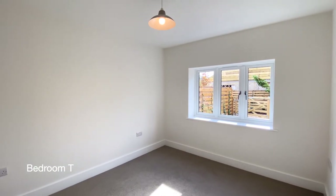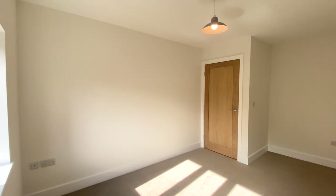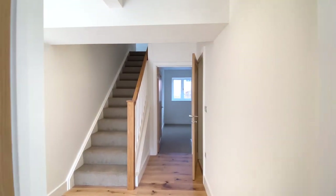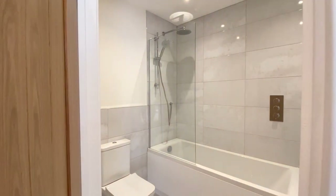The property offers flexible living, with a bedroom on the ground floor. Just off to the right here is the downstairs bathroom.